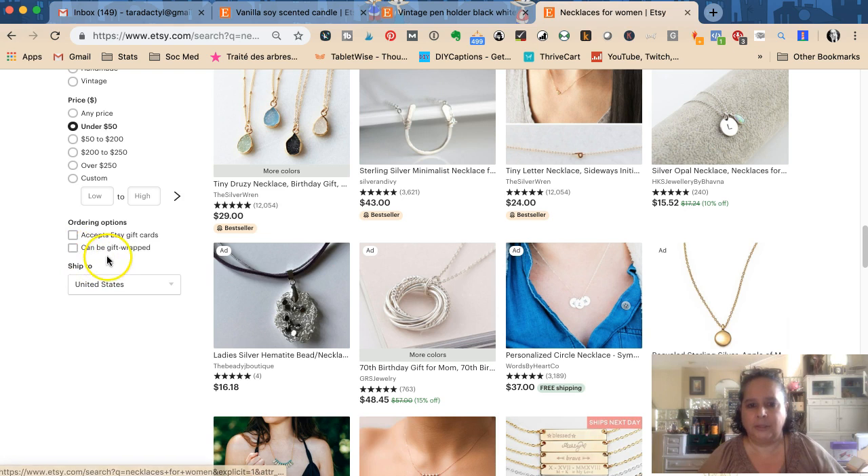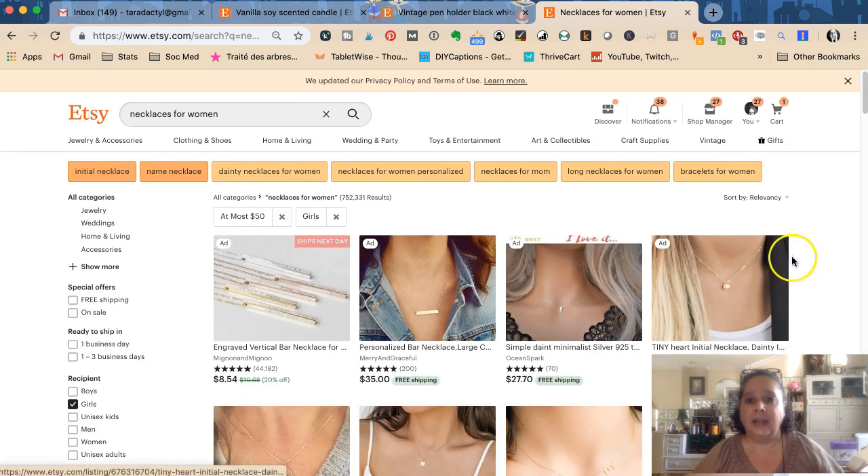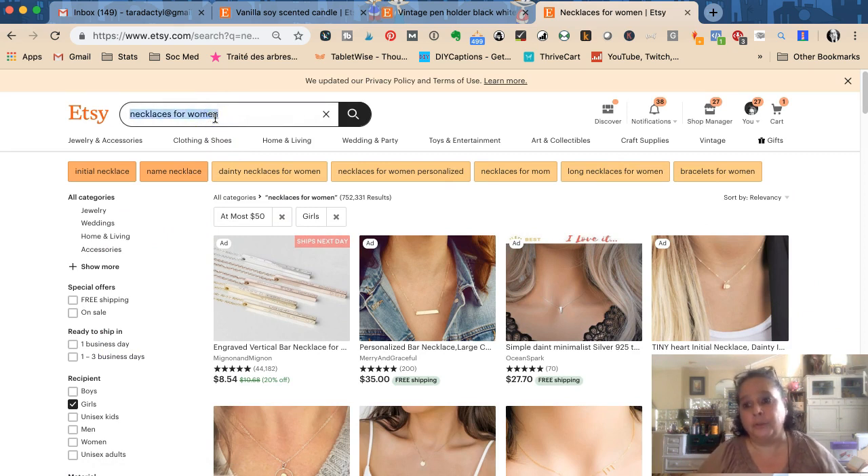Buyers can also sort high to low, filter by Etsy gift cards, gift wrapping — you have to select that in your listings — and where it ships to. It's showing United States for me since I'm in the US, but say someone is sending a gift to Canada, they might filter for Canada. That's kind of how Etsy search works. Tomorrow we'll talk about how to write your titles for Etsy search. Please leave a comment below with questions, and hit subscribe and the bell for notifications.